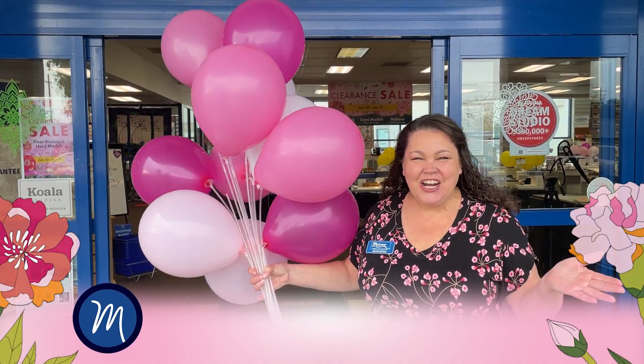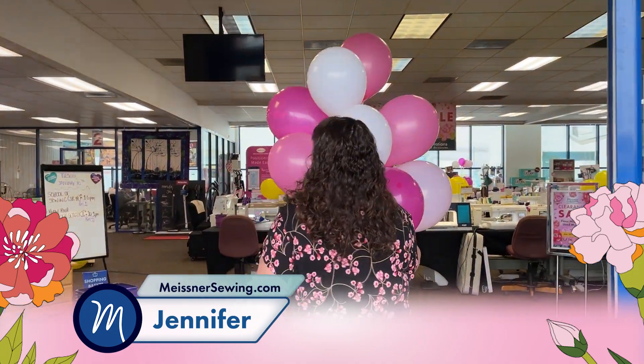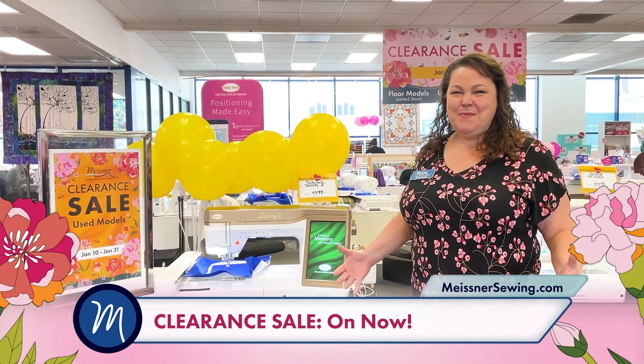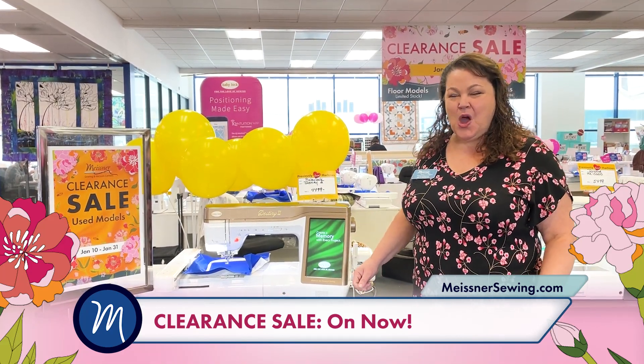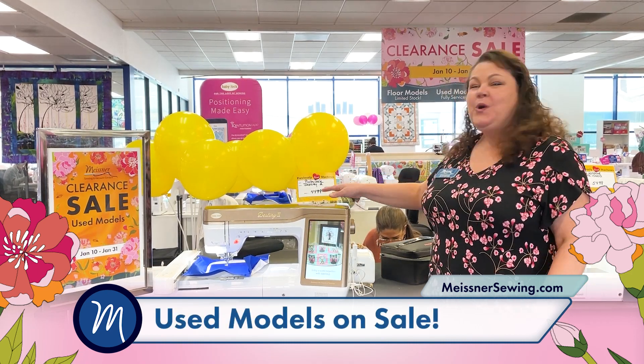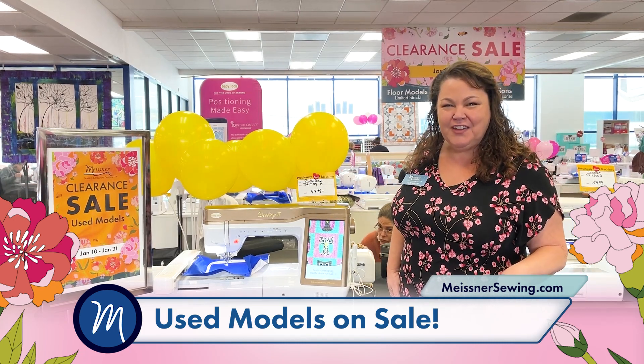Hi everybody, January clearance is starting — come on in, let me show you around. We have been working hard to make sure we have great deals for you. We have an amazing sale with lots of choices throughout the store. I wanted to show you a couple of my favorites.